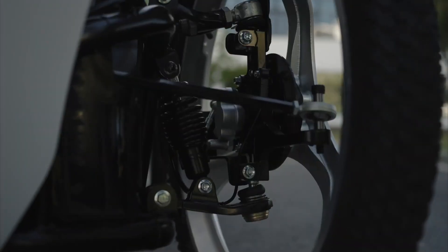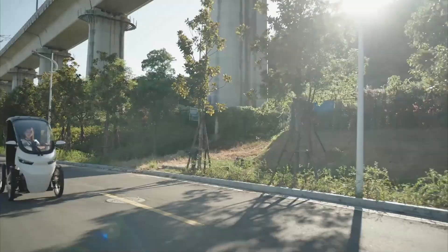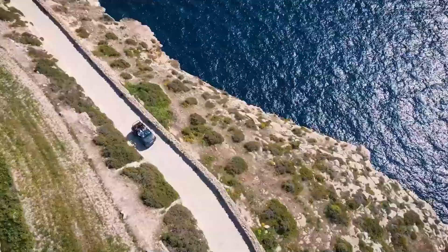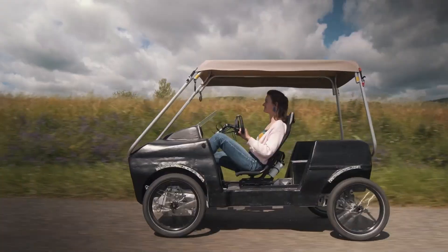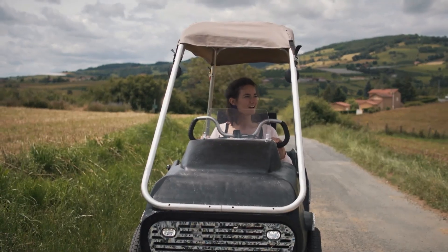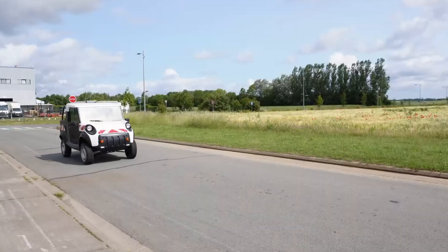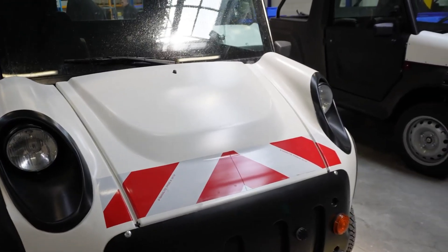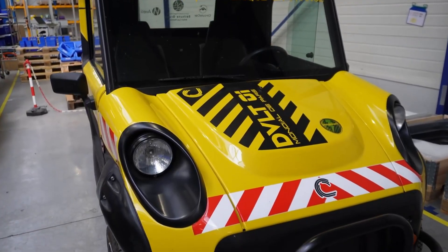These designs sit between bicycles and cars, combining efficiency, clever engineering, and real-world practicality that traditional vehicles often lack. From pedal-assist streamliners built for extreme efficiency to small electric vehicles made for crowded city streets, each machine on this list offers a smarter, more adaptable way to get around. If you're interested in futuristic design that actually makes daily travel easier, you're about to see what the future on wheels really looks like.